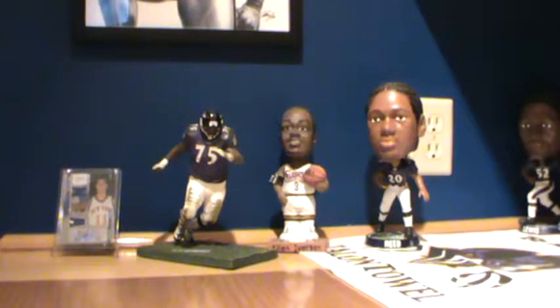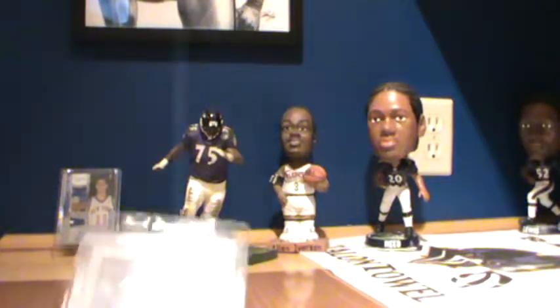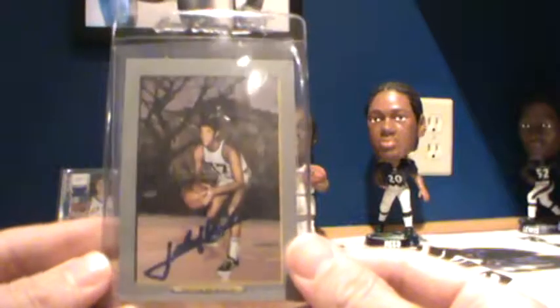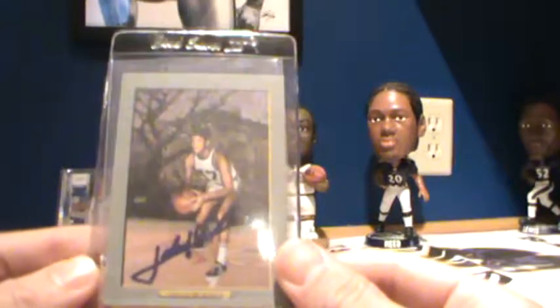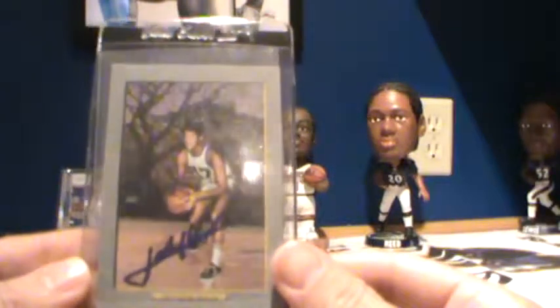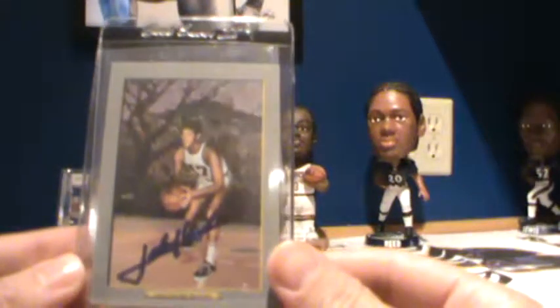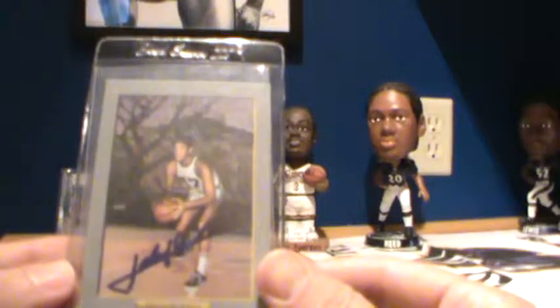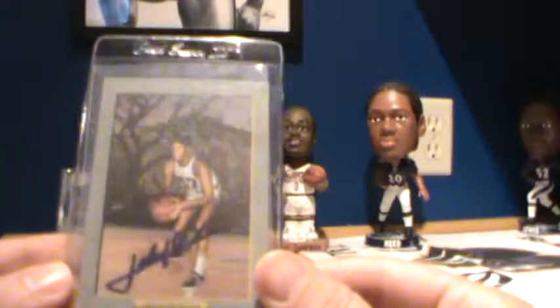I'll show you the first one here — that's right, folks, John 'Hondo' Havlicek, done in blue Sharpie. Very, very sharp return on my Turkey Red. One of the greatest players to ever play the game.